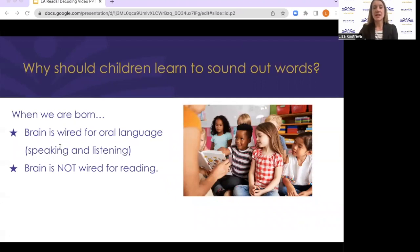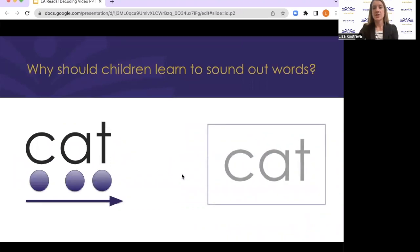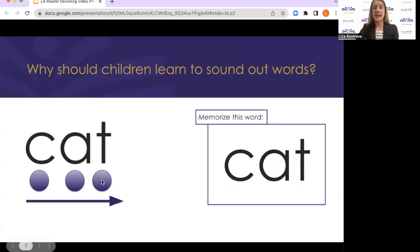There is a study done using fMRI images of the brain that really illustrates why it's important for your child to learn to sound out words. The study split children into two groups. One group was taught to memorize words using flashcards — they were shown a flashcard and told: this is the word cat, say it, memorize it. The students in group two were taught letter sounds and then how to put those sounds together to read a word — c-a-t, cat — using sounds and then blending those sounds together to sound out the word.